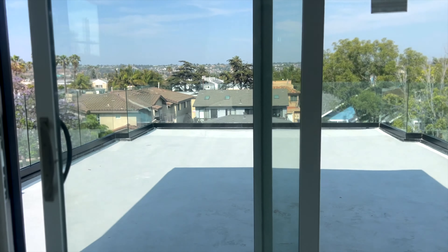So we're back in North Park. We're going to preview a listing that my brokerage has here in North Park.